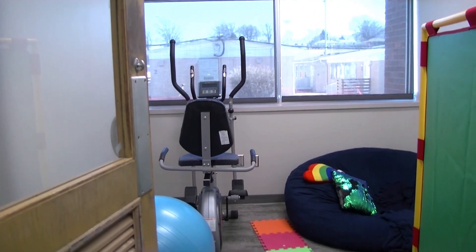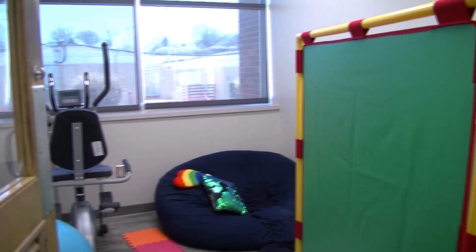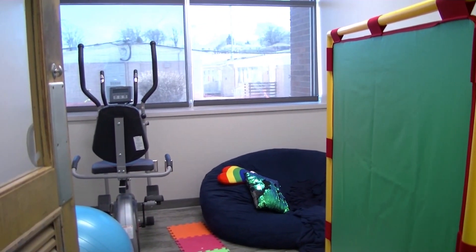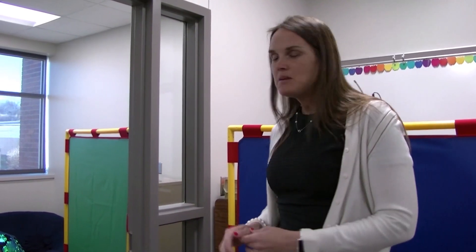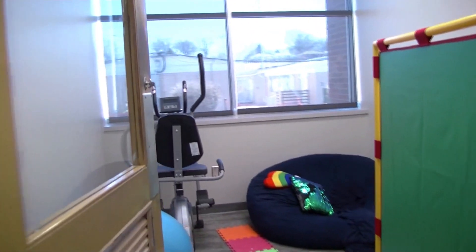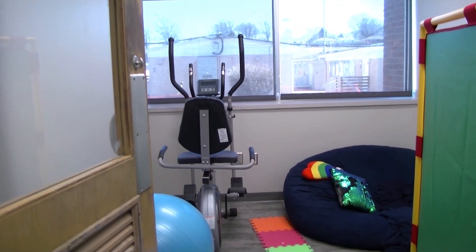It's got lots of resources in there for them to be able to use. There's an exercise bike — we have one student who just gets on the exercise bike and he goes to town because that's his way of being able to calm down and get ready to go throughout the day. There's also a trampoline, a bean bag, a place for them to read and just kind of regroup so that they can go throughout their day. We're really excited about this space and its availability for our students.